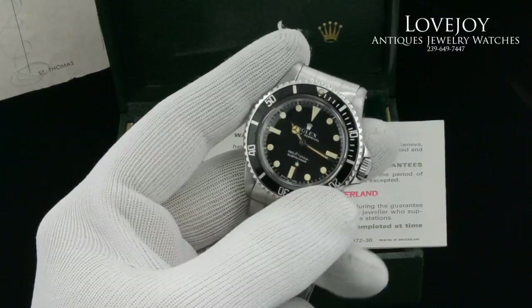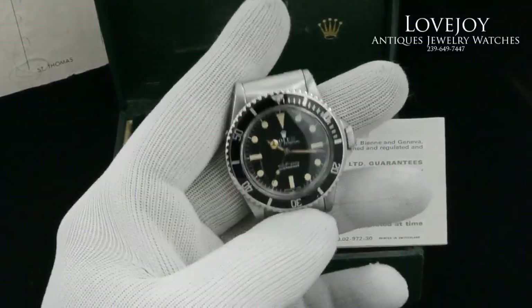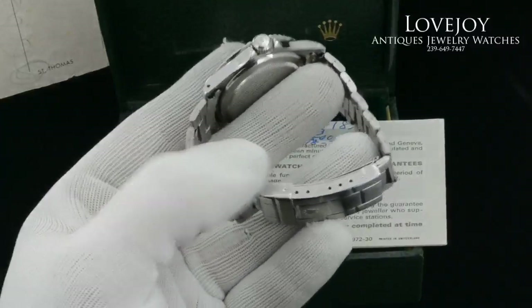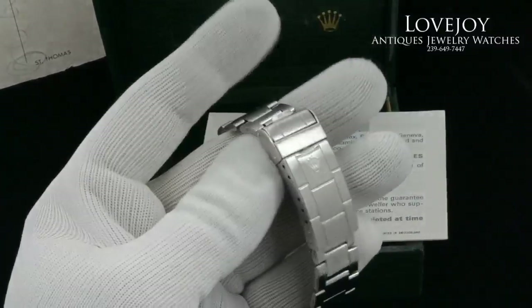The patina on the dial and the hands also match, suggesting that they are both original to the watch. The bracelet does have a little bit of stretch, however it is in good condition considering the age of the watch.